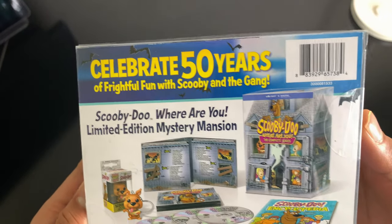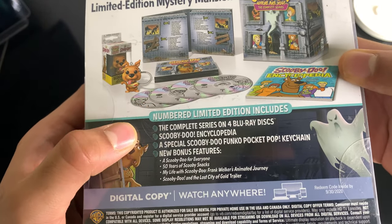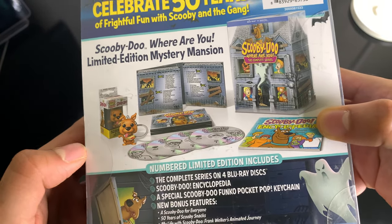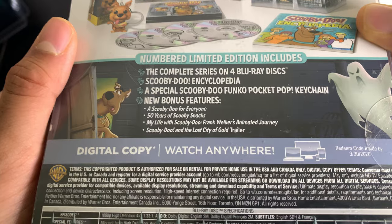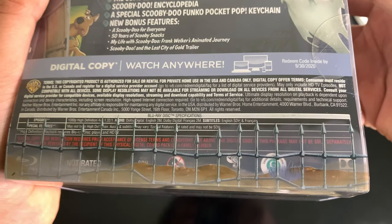Let's see what else is on here — celebrate 50 years, barcode if you're interested. That's what's inside. Four Blu-ray discs. Looking at this, there is no colored art on the discs, which is okay. Scooby for everyone, 50 years, Scooby snacks — okay, great. Digital copy to watch anywhere.